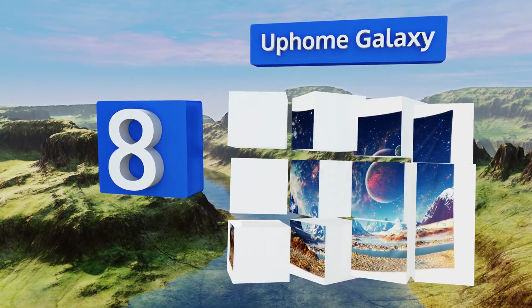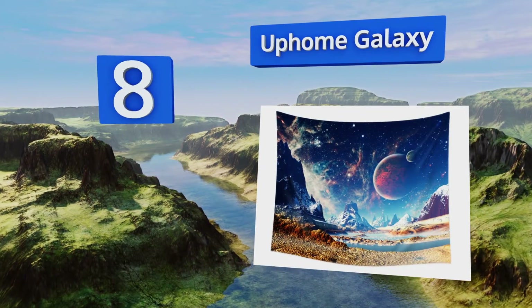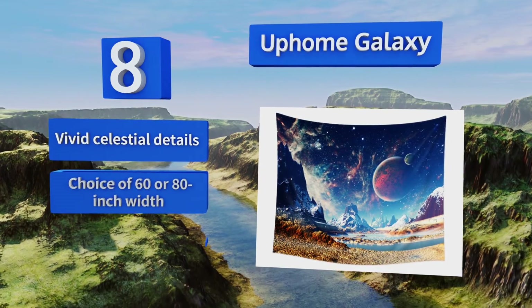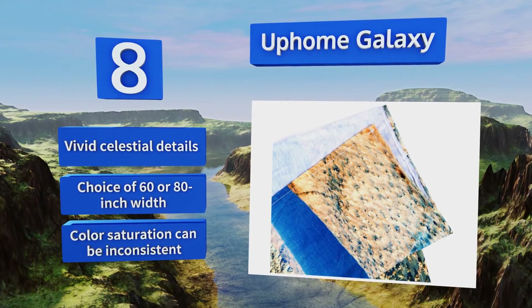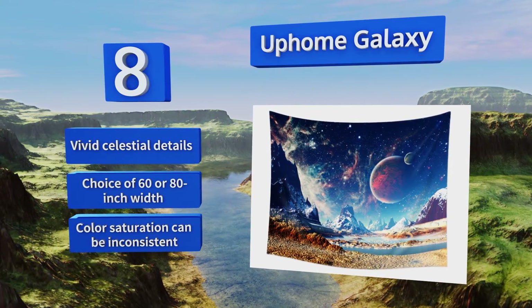Coming in at number eight, the Up Home Galaxy straddles the line between being of this earth and entirely otherworldly, thanks to its intergalactic design that features a desert mountainscape with several moons in the sky. It's the sort of thing you can spend hours staring at without getting bored. It features vivid celestial details and you can choose between a 60 or 80 inch width, however the color saturation can be inconsistent.